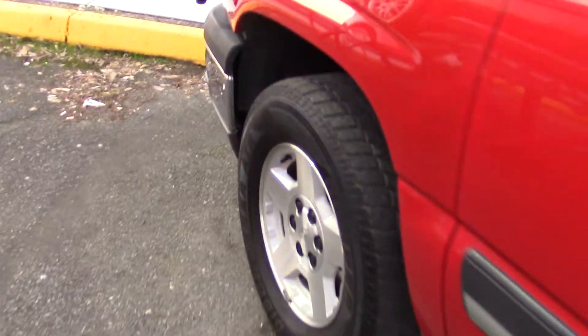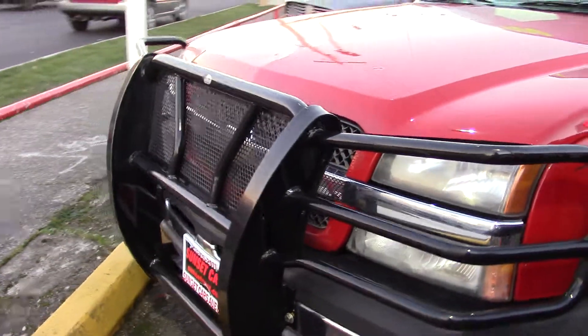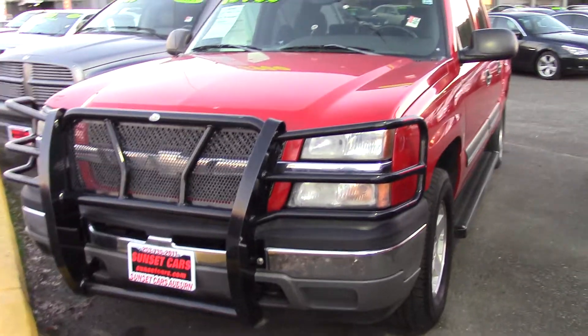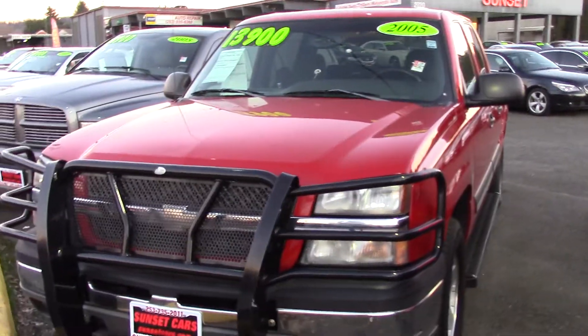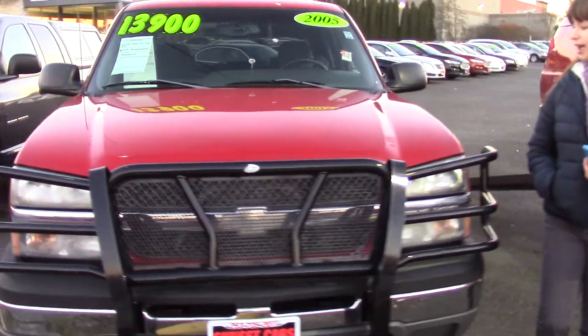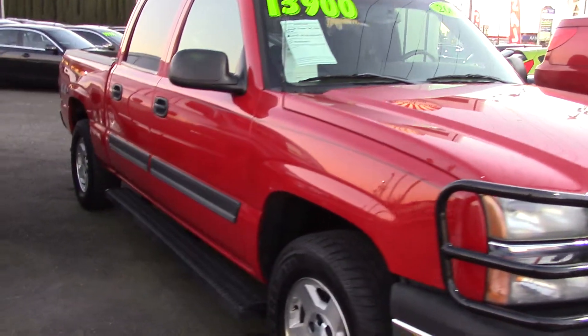Four doors, which is awesome so you don't have to crawl over somebody's seat. An awesome, beefy, cool-looking grille in the front. Chrome accents, including the chrome bumper. And obviously, the bright red paint is really cool. It's super bright. It's a classic truck look.